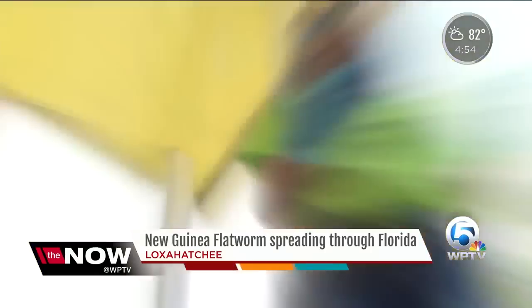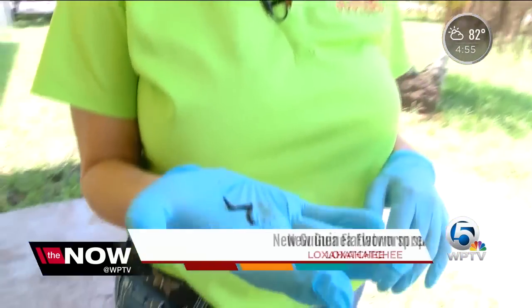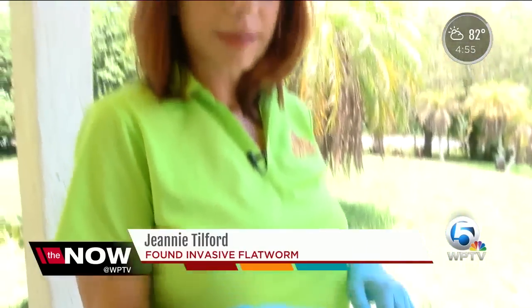Jeannie Telford with Toadbusters is usually hunting for frogs — thousands of invasive species here — but lately she's been dealing with another nuisance. She found several New Guinea flatworms at her friend's house. They are pretty gross, and they have toxic slime that if you get it on your skin, it will actually cause an allergic reaction. It burns.